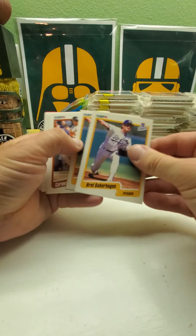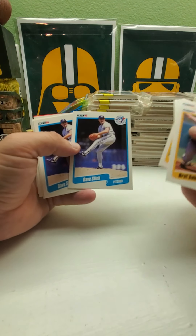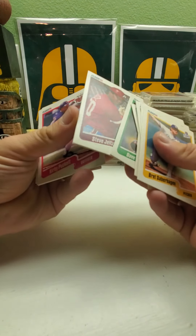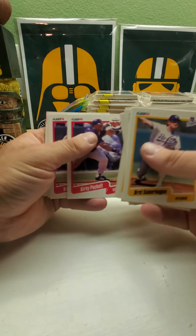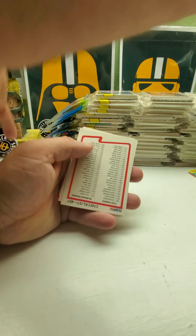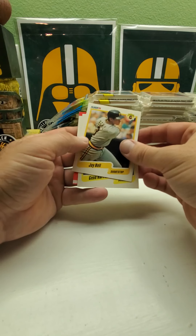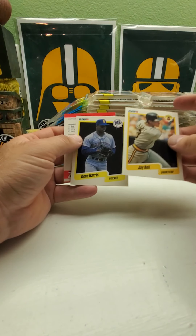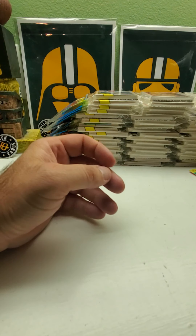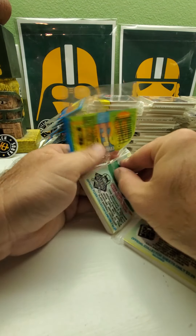Now we got Brett Saberhagen — two Brett Saberhagensin that one. Two Dave Stubbs, Dave Parker, and Kirby Puckett and Kirby Puckett. So at least we're getting some bigger names. Checklist. We got Jay Bell and Gene Harris — maybe we can get two Ken Griffey Juniors. We got the Expos. That would be nice.